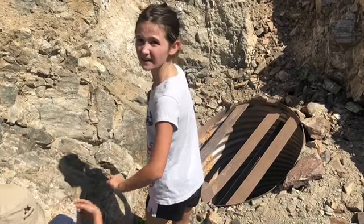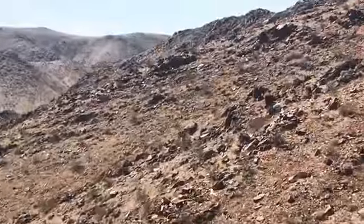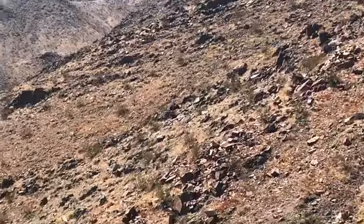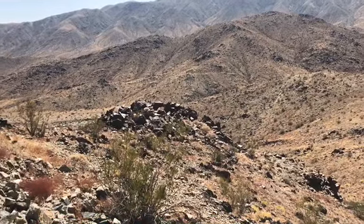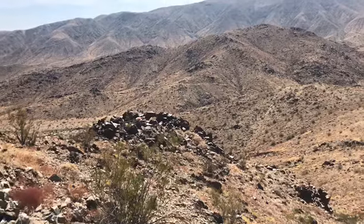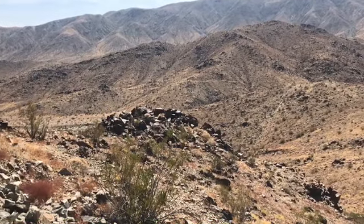There's an animal in there. Shh. I think it's all connected down here and you scared it and it flew out from down there.